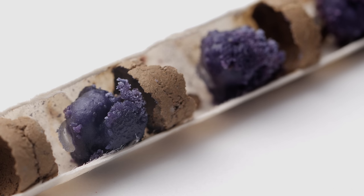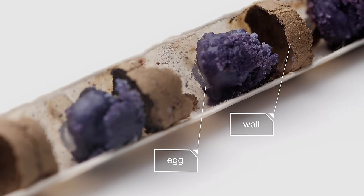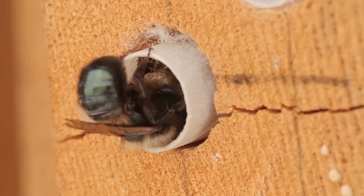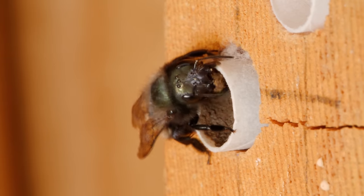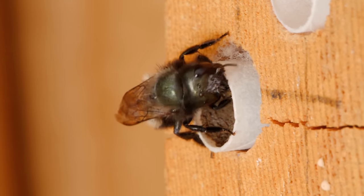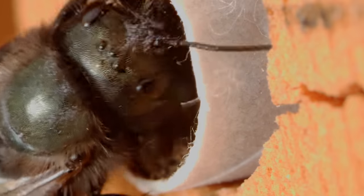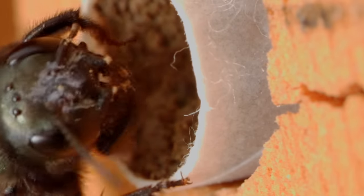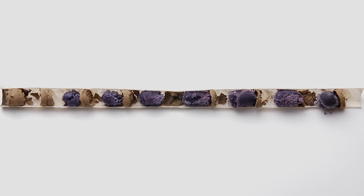She repeats this several times in her narrow nest — egg, wall, egg, wall. When she's done, she seals it all up with more mud. A cross-section of the nest shows her incredible craftsmanship. It looks like a piece of jewelry.